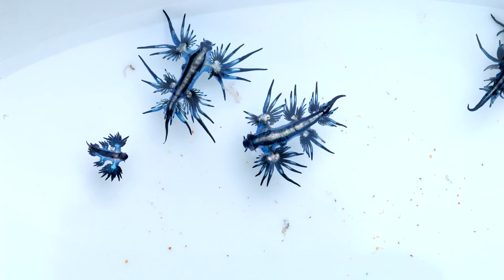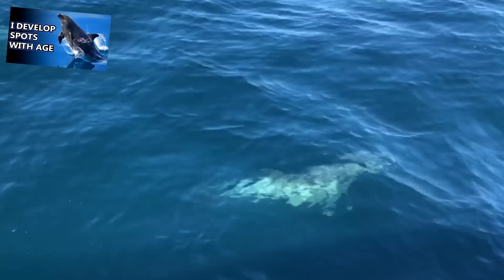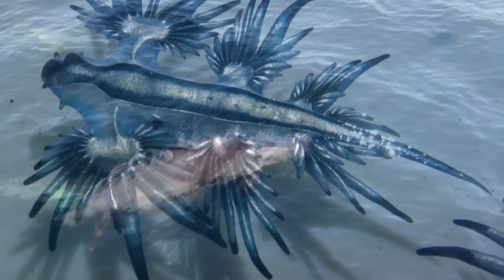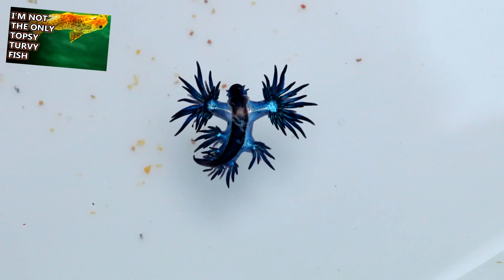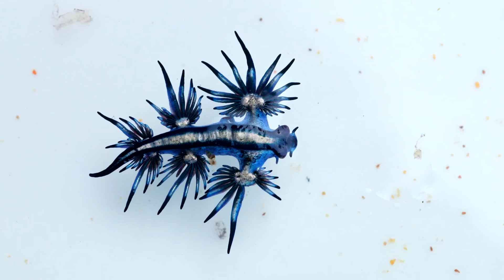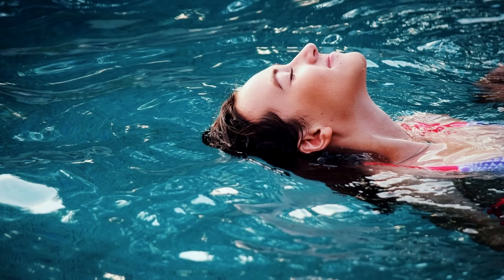Blue sea dragons get their common name from their color. They come in brilliant blue in order to avoid predators. We talked about countershading in our bottlenose dolphin episode, but since it's been a while, we'll briefly summarize it here. In sea dragons, their blue blends in with the ocean water from above, and their gray blends in with the sky from below, so they're difficult to spot. But, like upside down catfish, blue sea dragons are topsy-turvy. The exposed blue of a blue sea dragon is actually coloring its stomach, meaning blue sea dragons usually float in what most would consider a pretty relaxed posture.